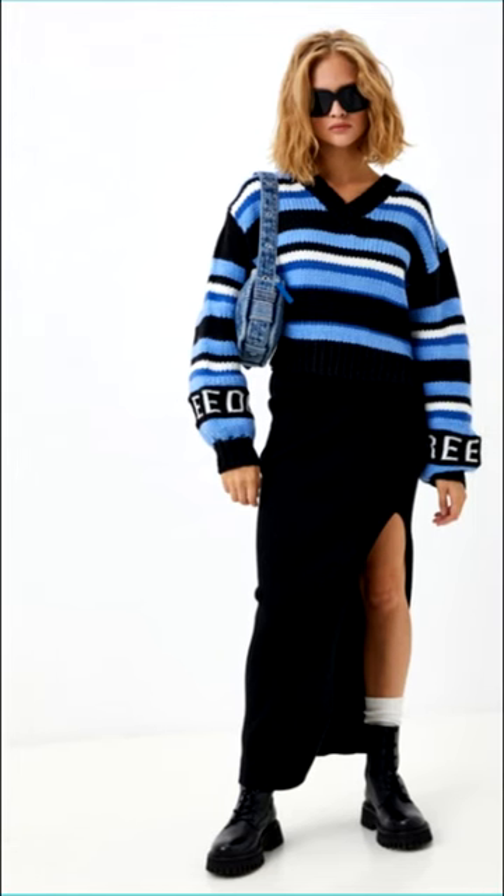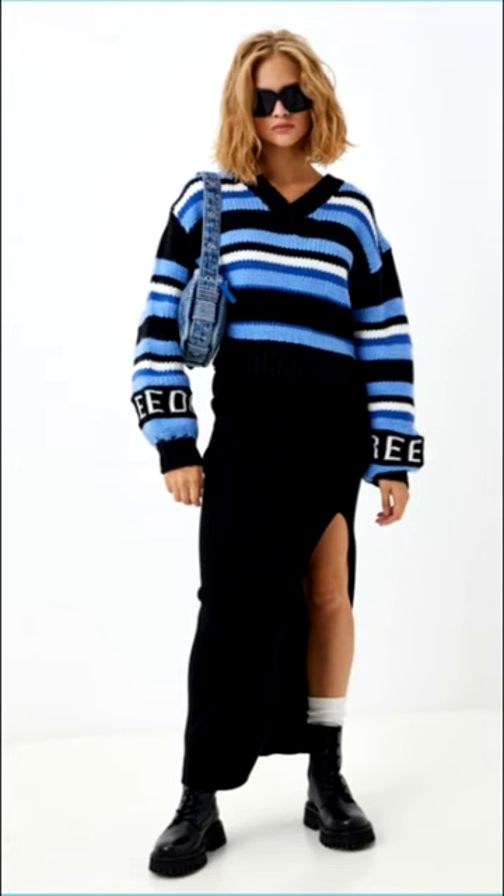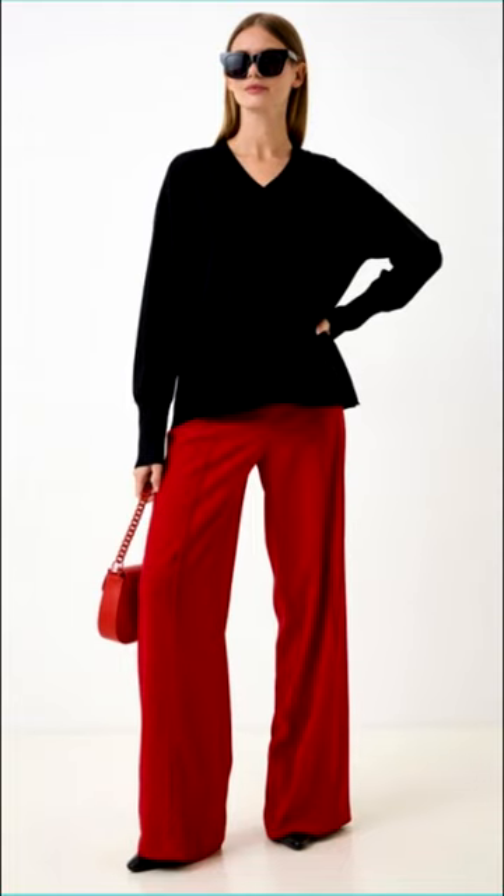Models of both basic shades and bright colors — straight, semi-fitted, and oversized cuts — will be relevant.